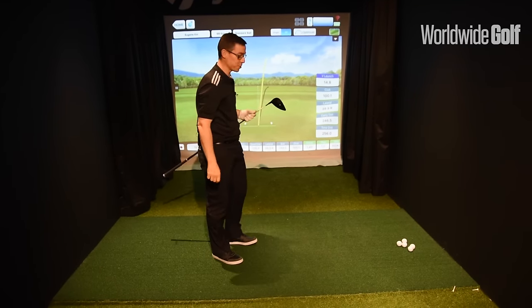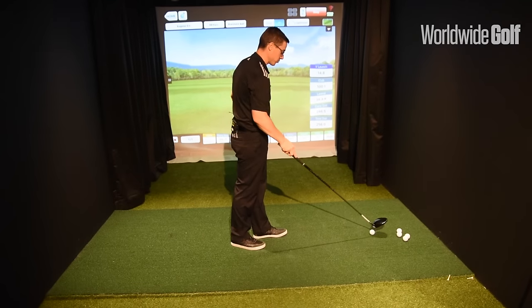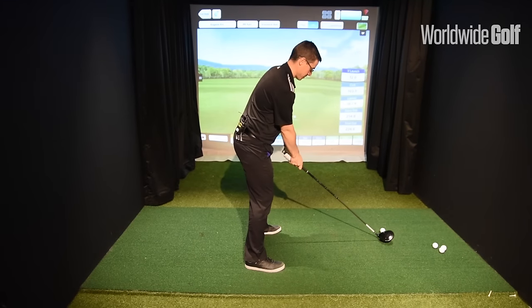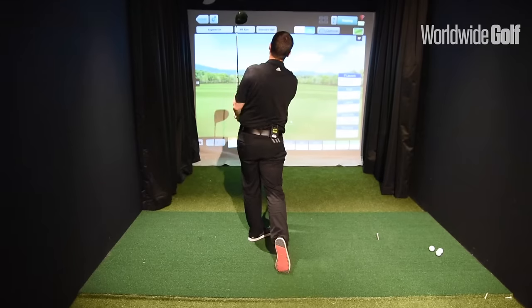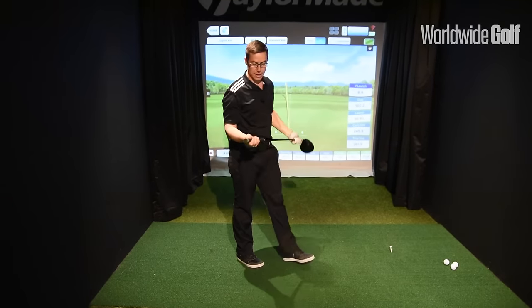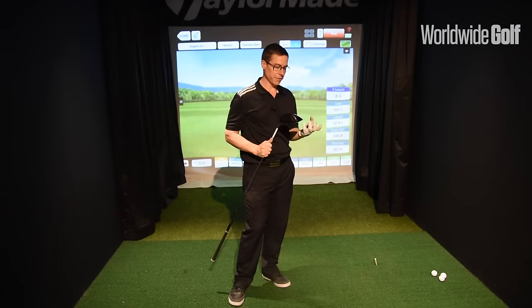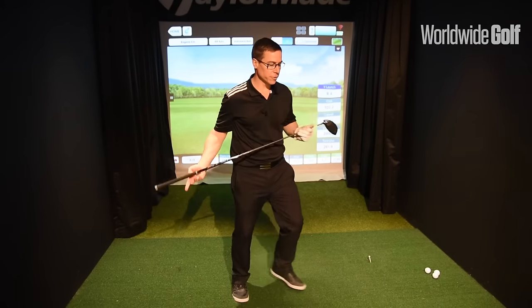That felt pretty nice. Even though the shot wasn't great, I was surprised how easily the club head swings through the ball. Let me hit another one and see if I can do a bit better. That was a better strike. So along with the sensor, this is actually a really good driver — nice and forgiving club, something I would recommend people come in and get custom fit for.